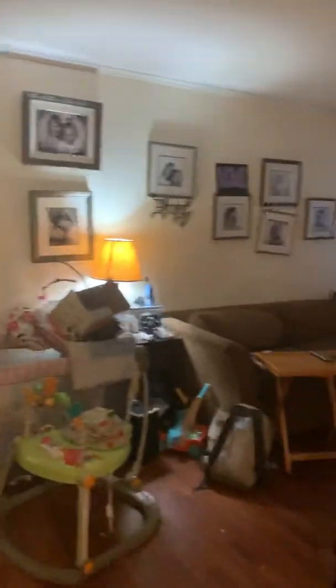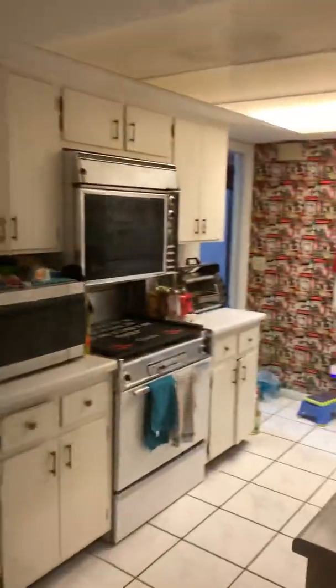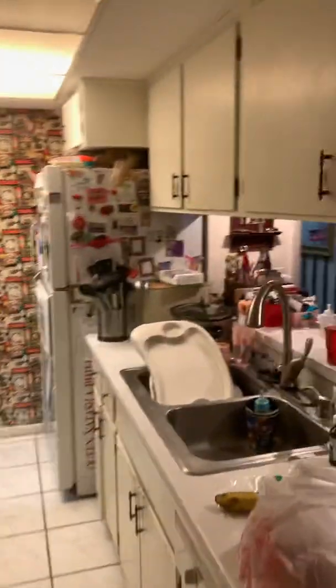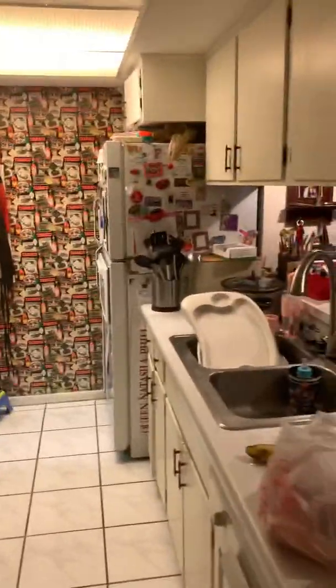Turn some lights on for you. This is the living room. This is the kitchen. It's supposed to have like a little eat-in kitchen thing — we don't have it in there. Tile floors. This is a pantry slash laundry room.